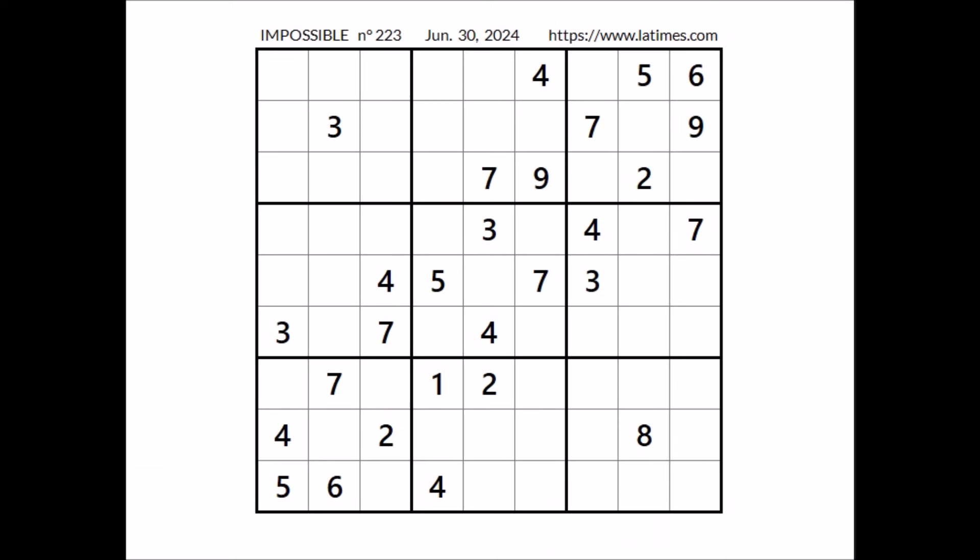Hi everyone, it is my name and you are watching Solving Sudoku. In this opportunity we are going to solve this impossible Sudoku. This Sudoku has been taken from the Los Angeles Times website corresponding to June 30th of 2024. Ok, let's start.